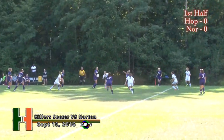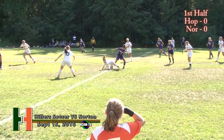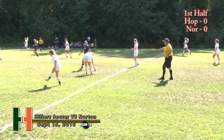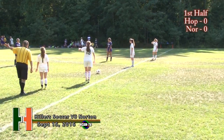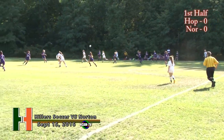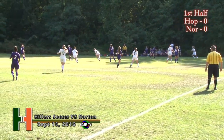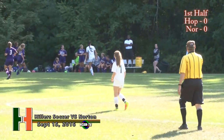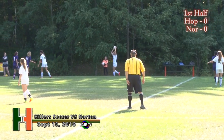Norton is searching for their first win of the season, 0-3. So are the Hillers, with two losses and one tie so far. Hasbrook around midfield, and we get a whistle — that'll draw a free kick for the Hillers. Gabby Welding will set it up. That boot is downfield, pass over to the far side, trying to set it up in the penalty area. Norton has controlled the tempo so far, and the Hillers are going to have to put pressure on the Norton defenders.